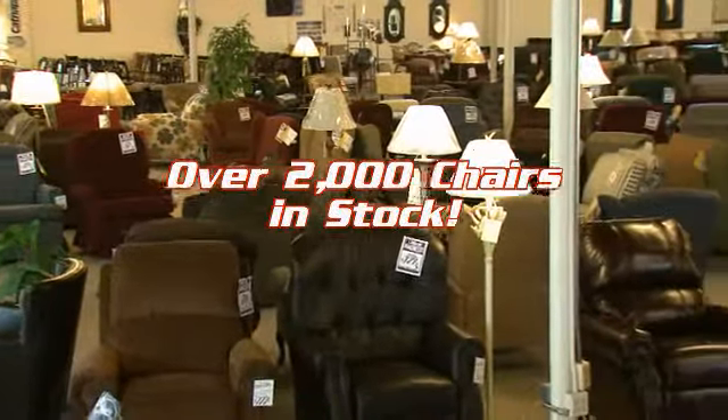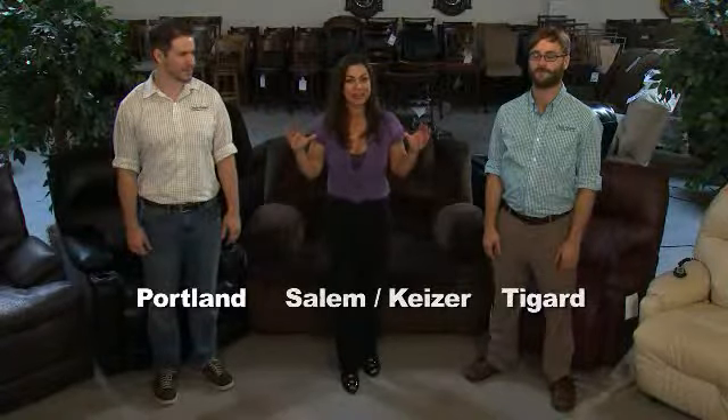Locally owned and operated by the Herman family for over 16 years. With three convenient locations to serve you: Portland, the Salem-Kaiser area, and right here in Tigard. Customer service and selection is grade A. So come down and see them or check them out online at thechairoutlet.net. For Chair Outlet, I'm Nicole Camerata — where sit happens.